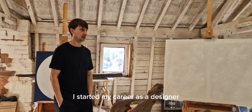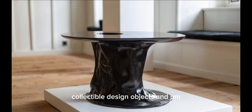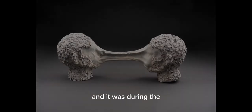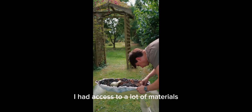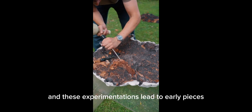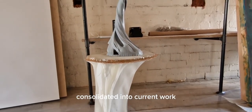I started my career as a designer of contemporary furniture and collectible design objects. There are a lot of parallels between contemporary design and art, and it was during the prototyping stages that I had access to a lot of materials that would not necessarily be considered normal artistic materials. These experimentations led to early pieces which then became refined and consolidated into current work.